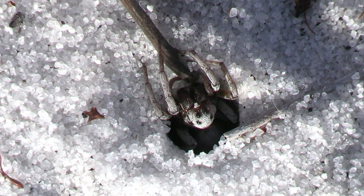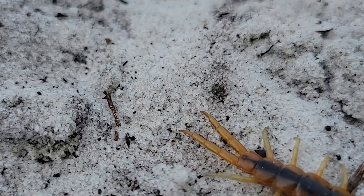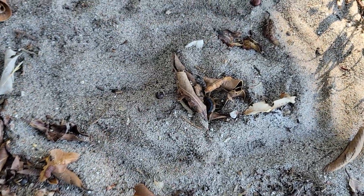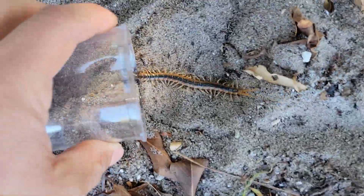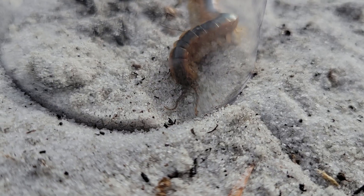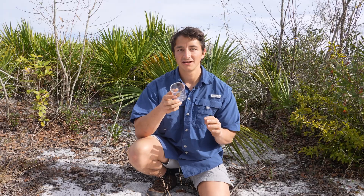Despite their impressive hunting strategy, it's not the burrowing wolf spider that rules the invertebrate world here in central Florida. That title belongs to a much more terrifying creature, which even I am a bit hesitant to handle. Oh look, I think that's a viridus — I'm just going to scoop him. Got him. Now in this container right here we have a pretty special organism. It's actually my very first Scolopendra that I've ever seen.